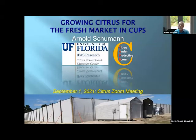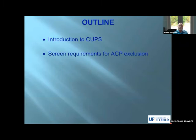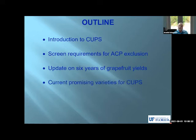Thanks very much, Mongi. Thanks for inviting me, everyone, and welcome. I'll start with sharing the screen here. Everything good? Can you hear me and can you see it? Yes. Okay, great. So that's my title slide. Let me get my laser pointer on here so we can point to things. Mongi already told you the content. I'll introduce a bit of what CUPS is, look at screen requirements, do the grapefruit yields. We are now in our seventh year, so we have six years prior to that, but the CUPS is now growing in its seventh year.